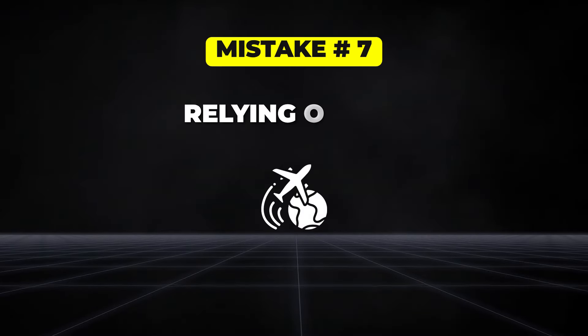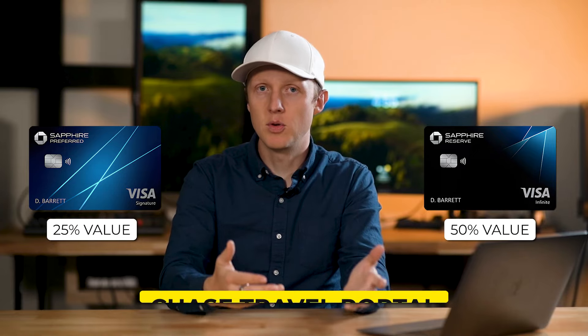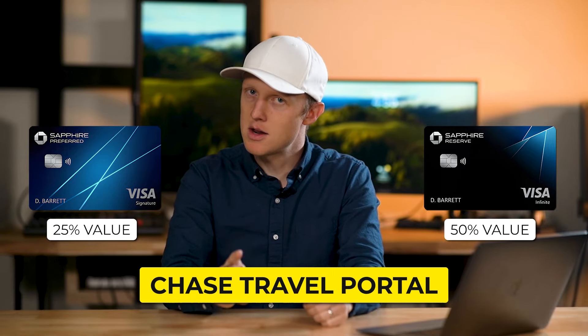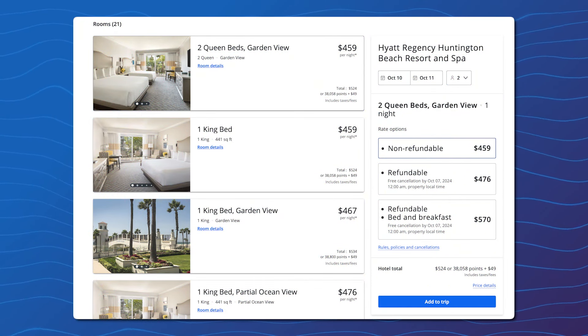Another mistake is relying on the Chase travel portal. While it's true that with the Sapphire Preferred or Sapphire Reserve you get either 25% or 50% more value on travel booked through the portal, it's not always the best option. I'd consider it mainly for economy flights, but generally transferring your points to hotel and airline partners offers better value. For example, let's compare booking a hotel through the travel portal versus transferring points, using the Hyatt Regency Huntington Beach in Southern California.